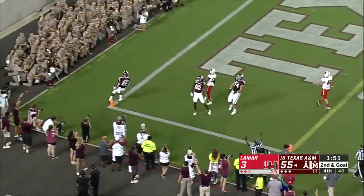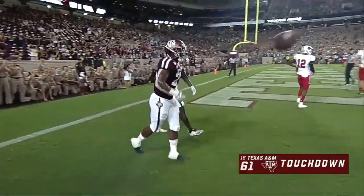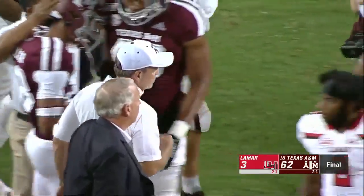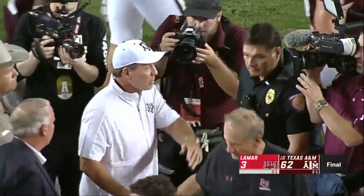Richardson — he's going to take it in for a touchdown. Darian Richardson, I think he went in untouched. Tonight, Jimbo's Texas A&M Aggies put up 62 on Lamar. 62-3 the final score.